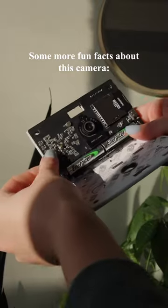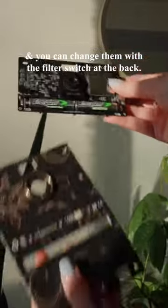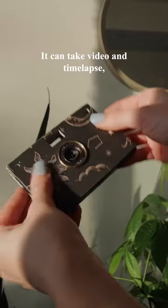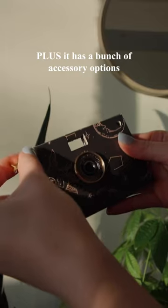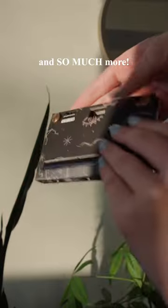Some more fun facts about this camera: the photos are 18 megapixel, it has four different color settings, and you can change which one you want with the little filter switch at the back. It can take video and time lapse, plus it has a bunch of accessory options like different case styles, lenses, a ring light, and so much more.